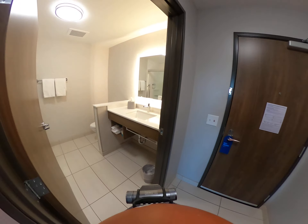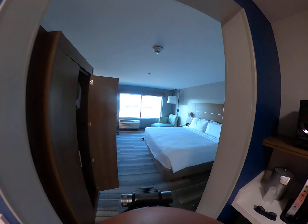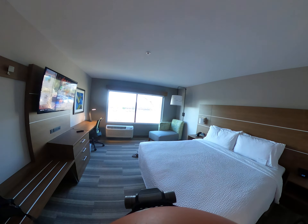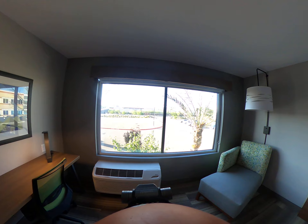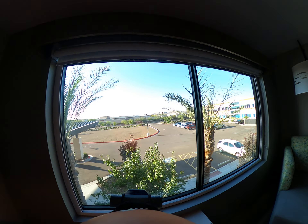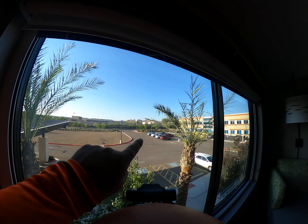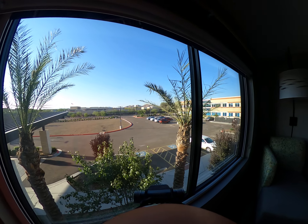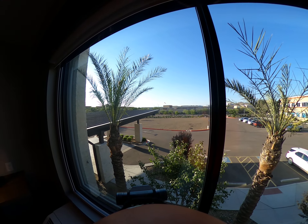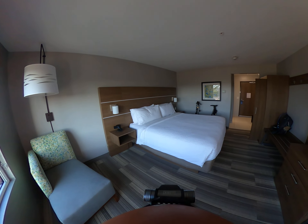Yeah, so this is what you get as an elite member. I've got some privacy — I can leave this open and have a decent view. Look at that, guys: big beautiful mountains up there. This is just gorgeous.